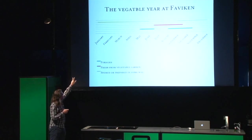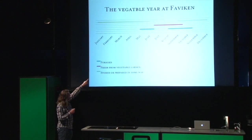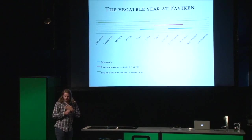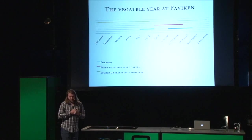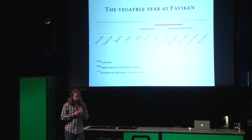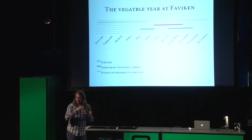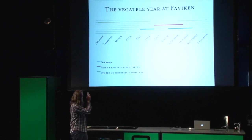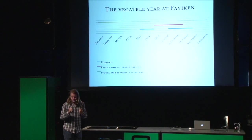I tried to show a little bit what we have to work with in different times of the year. You see the blue line, which is on the bottom — that's forage stuff. And in May and June, where our vegetable year actually starts for me, we work mainly with wild plants, wild herbs and wild vegetables. We do that because what we harvested last year and stored during the winter is normally running out then. And May and June is the months in Jämtland, the region where Faviken is, when the forage stuff is at its peak. It's nice, young, tender, very good.